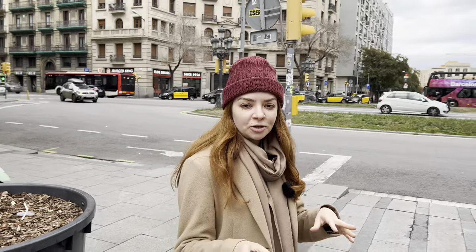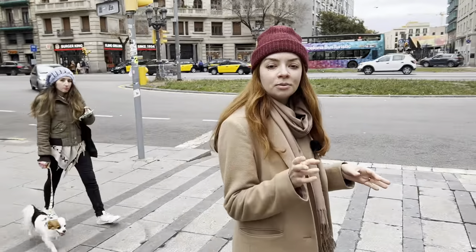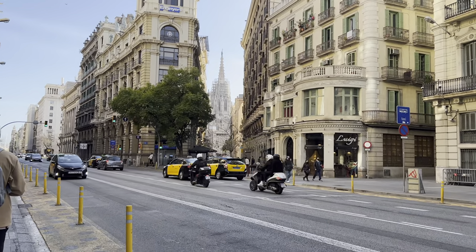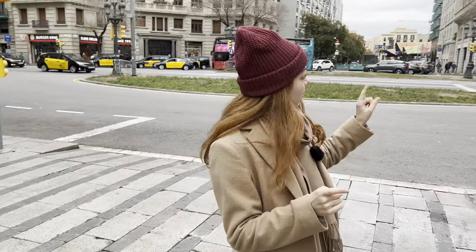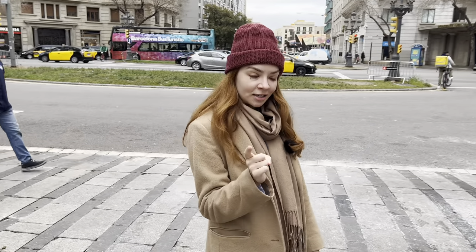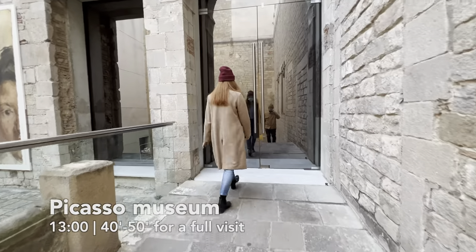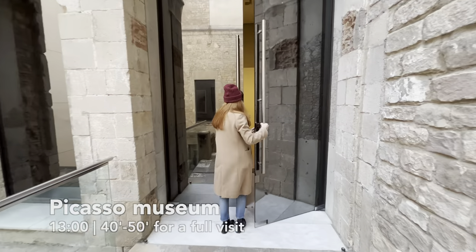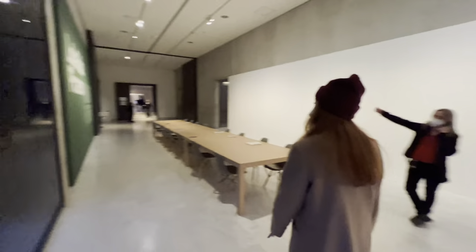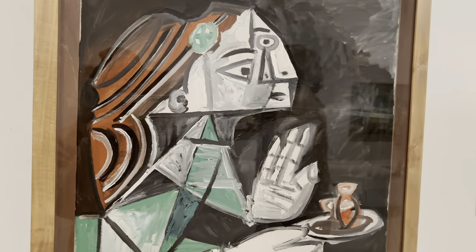The coffee was drunk, the cathedral was admired, and it's time to cross yet another iconic street in Barcelona — Via Laietana. This is the street that divides the Gothic Quarter from El Born, where we are going next. You can see right there in the distance the Santa Caterina Market — we'll go there, but not right now because we have an art object to visit first.